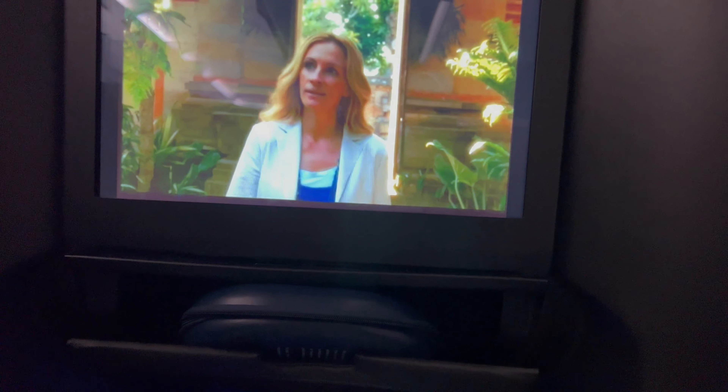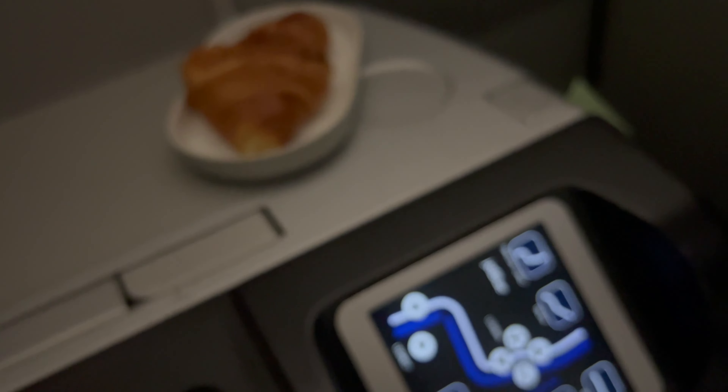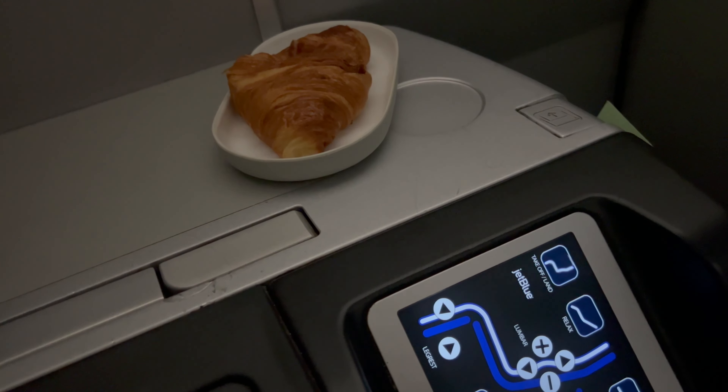When you buy Mint service they always give you a pillow and a blanket. I wasn't sure I was going to use it, but I ended up using it — if there are germs, I got them now. I watched Eat Pray Love for actually the first time, and I think that's amazing alignment.